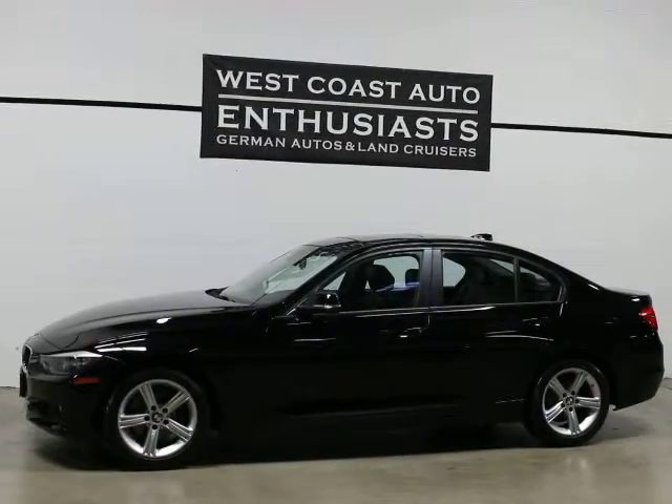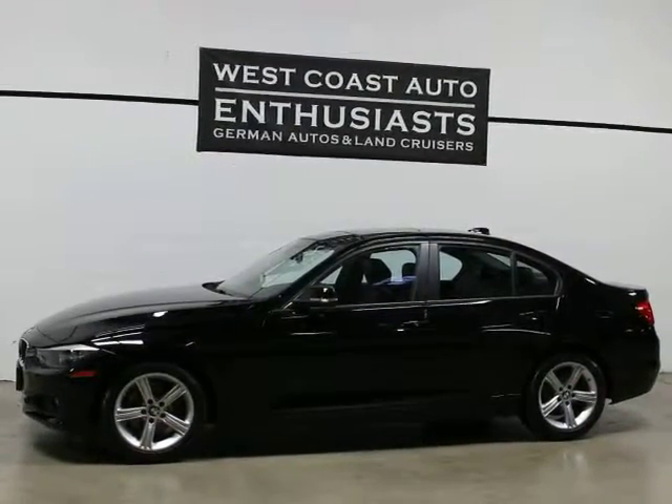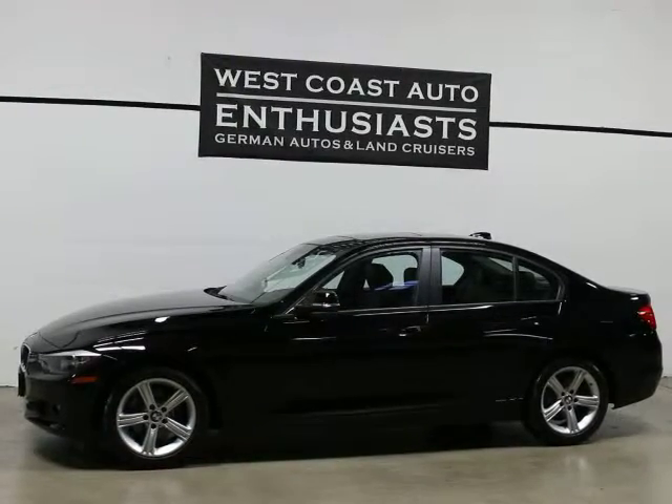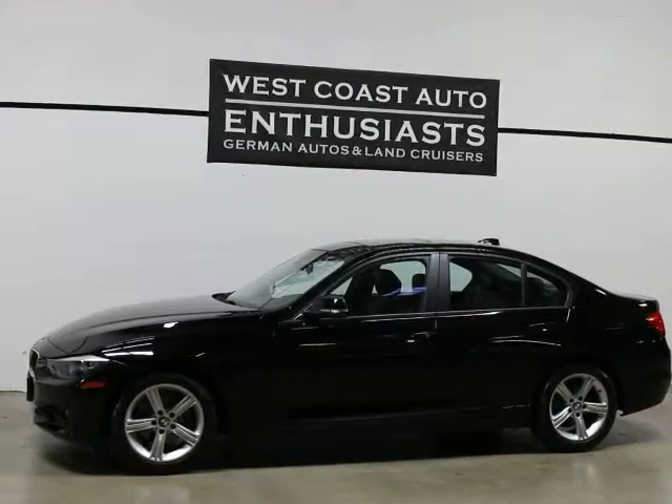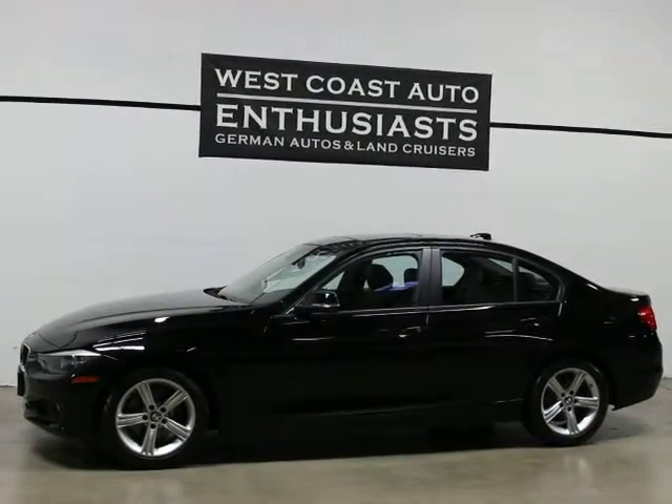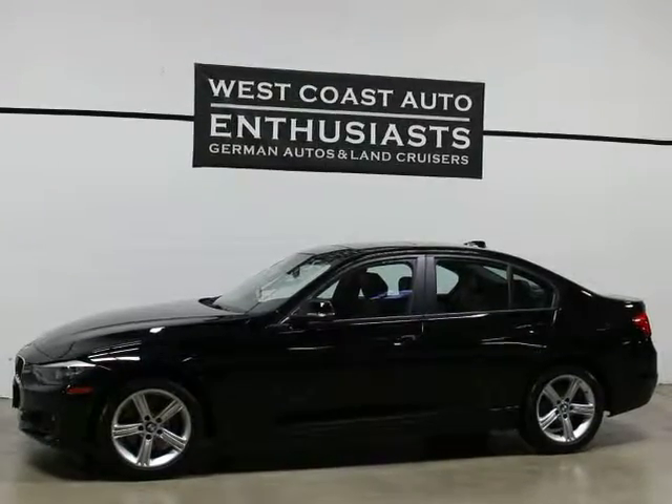It's got 21,000 miles on it. It's still covered under the BMW factory warranty until December of 2016 or up until 50,000 miles. At that point we can extend that coverage another five years up to 100,000 miles. We can finance this through Alaska Federal Credit Union and we welcome trades.